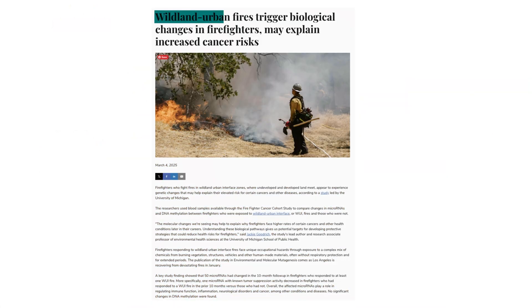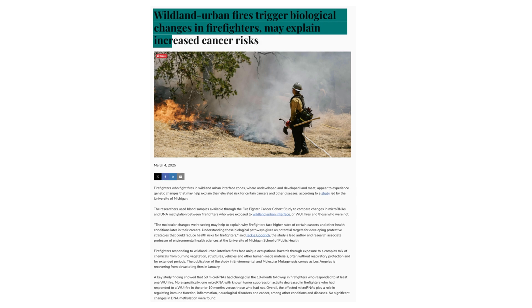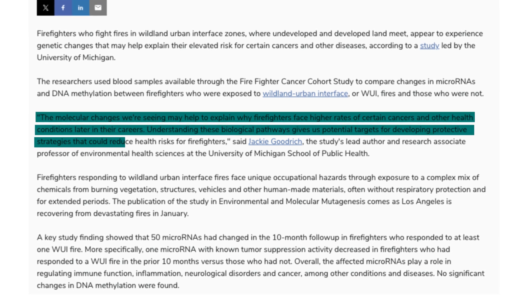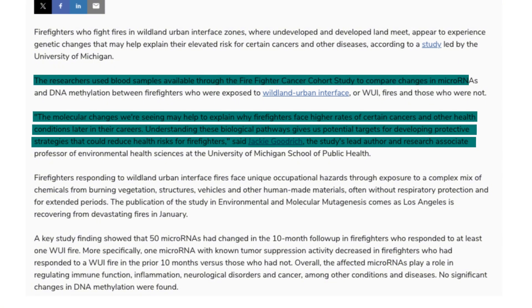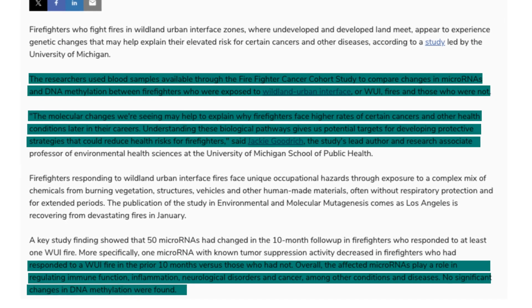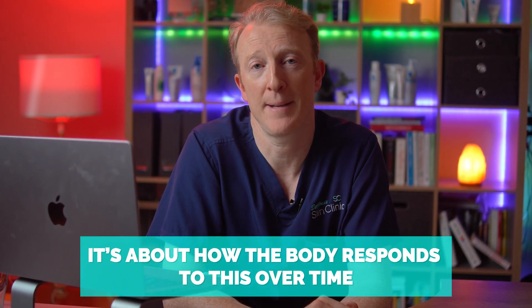Another study following the World Trade Centre disaster showed that firefighters exposed to toxic dust and fumes had elevated risks of multiple cancers over 14 years, including melanoma. More recently, the University of Michigan released a paper on urban wildfire exposure showing that firefighters tackling fires near forests experienced biological changes at a cellular level — blood tests showed immune suppression, disrupted DNA repair and gene activity linked to increased cancer risk. So it's not just about external exposure — it's about how the body responds over time.